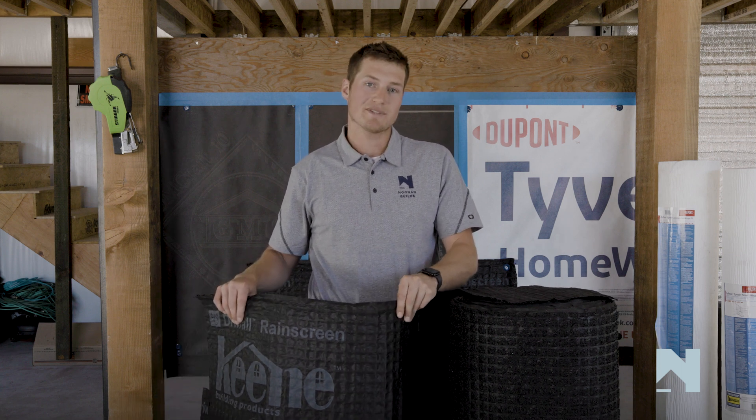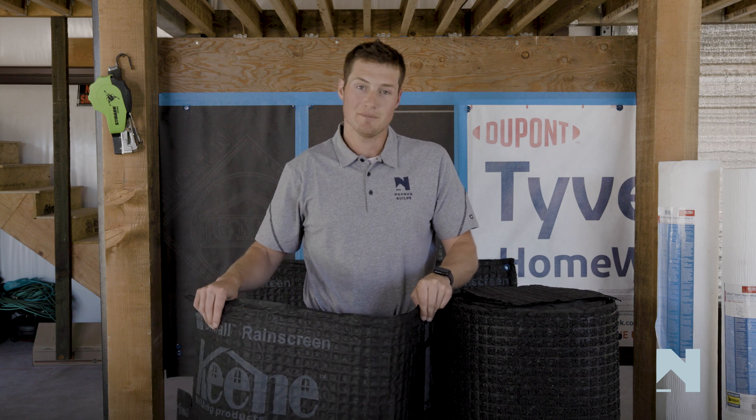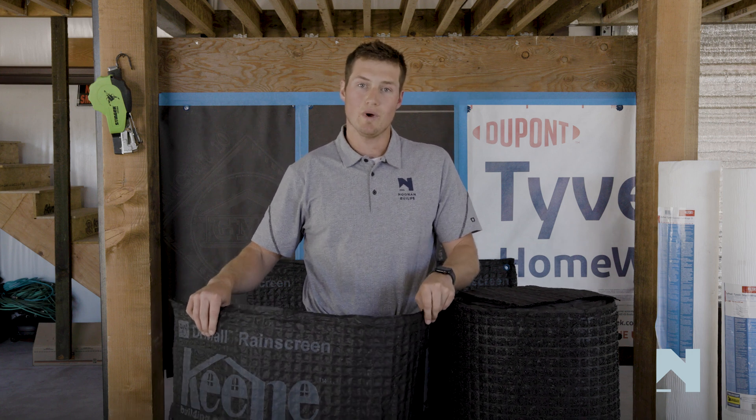I encourage you guys to look at their website — if you're in any market, they're in it. Please, by all means, reach out to a rep, get a sample, because we're all going to need to start learning about better drainable wall assemblies.